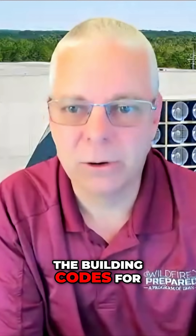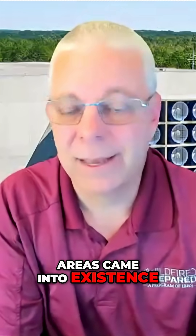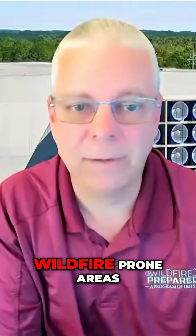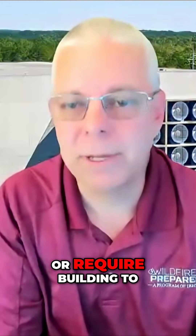We have homes that were built decades ago, before the building codes for building in wildfire-prone areas came into existence. And even now with some good building codes in place — in California, we have the California Building Code Chapter 7A, which is arguably the most stringent code for building in wildfire-prone areas.